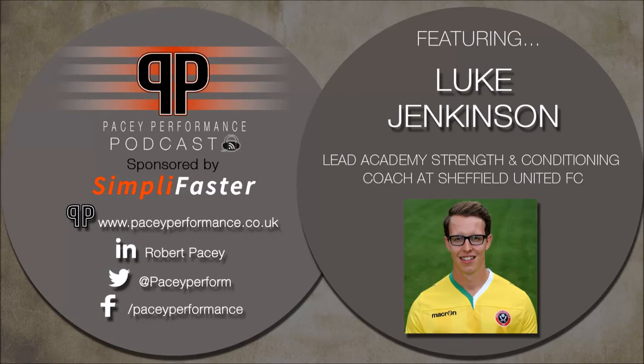Welcome to the Pacey Performance Podcast. Today I'm speaking with Lead Academy Strength and Conditioning Coach at the Sheffield United Academy, Luke Jenkinson.